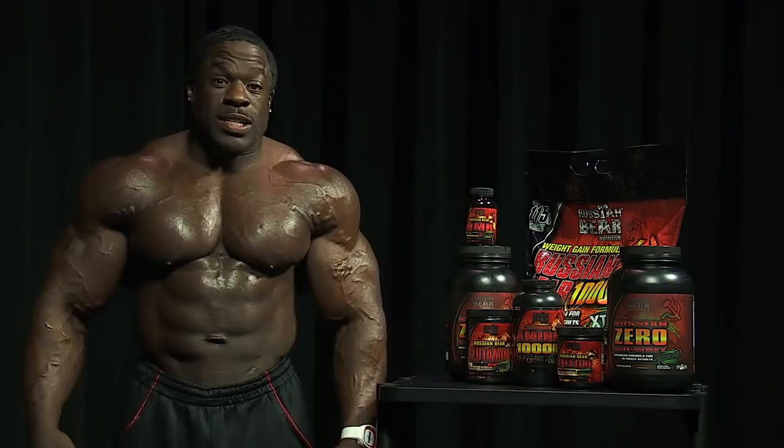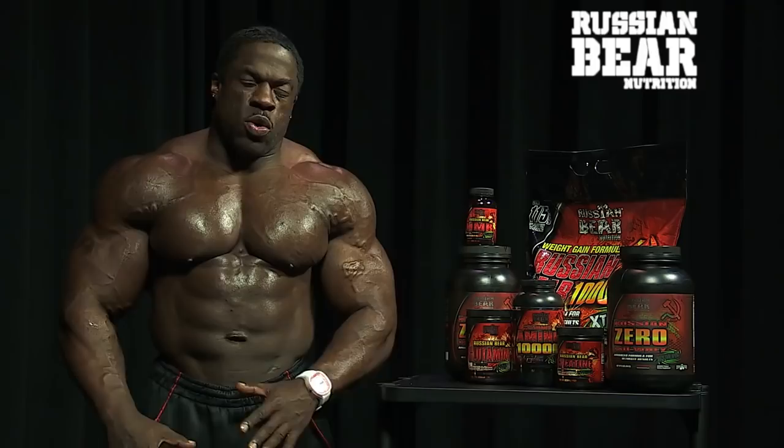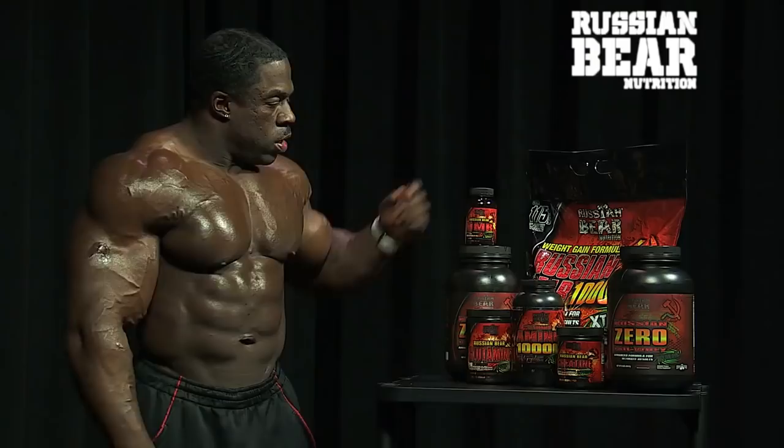Well, guess what? I'm gonna give you a little insight on what I take to get all this muscle right now. We have Russian Bear here, and they're the new company that sponsors me. And as you know, if they sponsor me, they gotta be top notch. So I'm gonna start off with the products we have here and what they do.